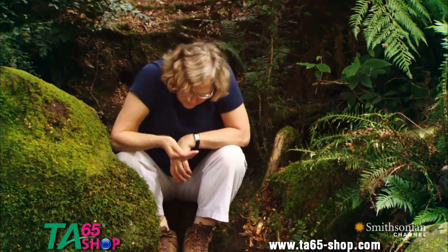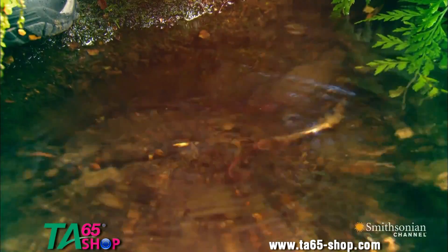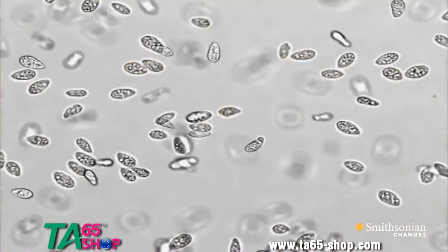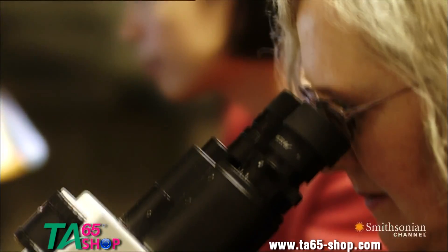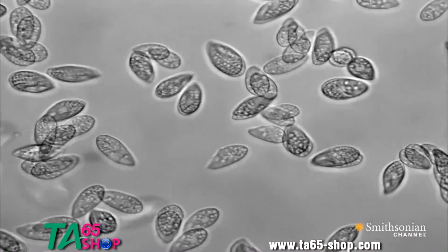Liz studied tiny, single-celled creatures found in ponds, called tetrahymena. They have enormous numbers of small chromosomes. She carefully determined the structure and makeup of their telomeres.